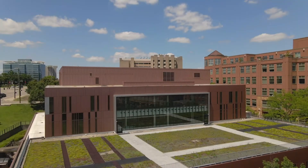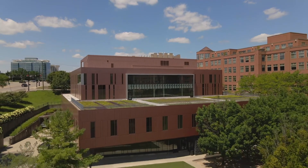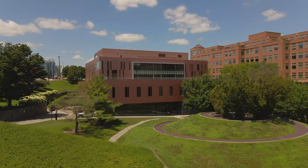Thank you for taking this virtual tour of the University of Cincinnati College of Nursing. To learn more, call 513-558-3600 or visit nursing.uc.edu.